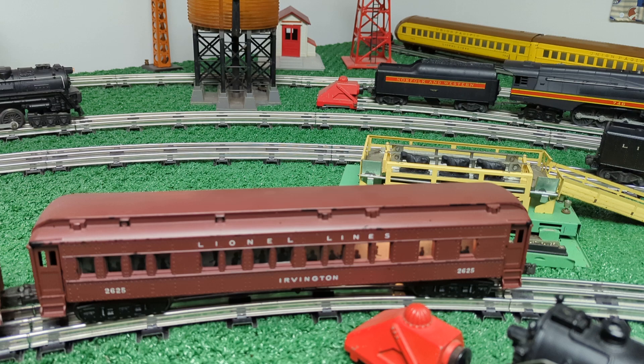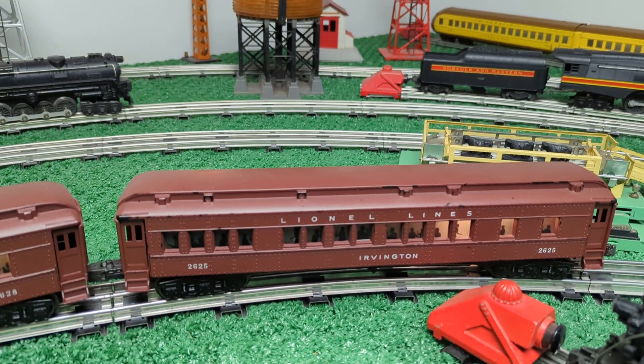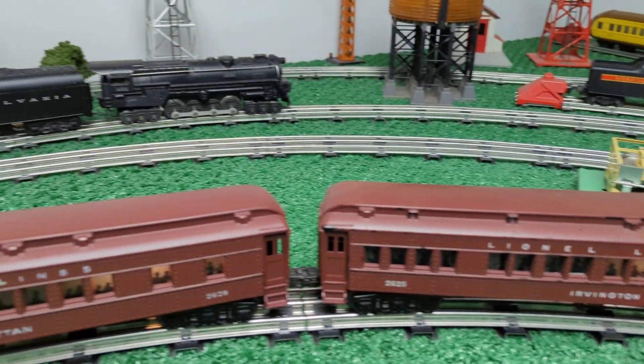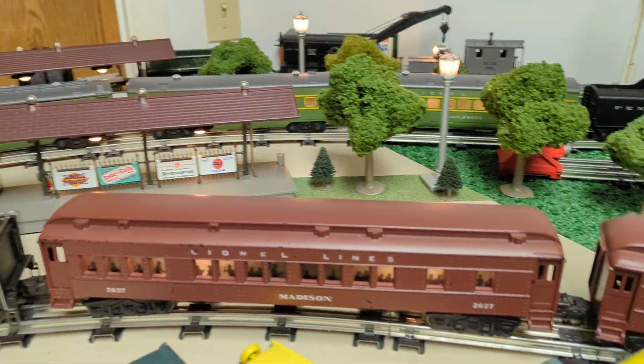Looks like I have a bulb missing or burnt out on this one — it was working a while ago but now it's not. Unfortunately, Lionel never did make an observation car for these in the pre-war or post-war period, which is kind of a shame, but it would have been nice to see an observation car at the end of these.